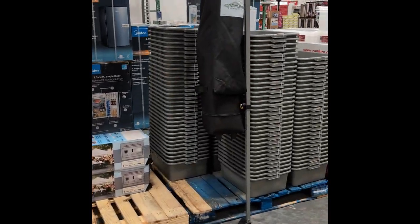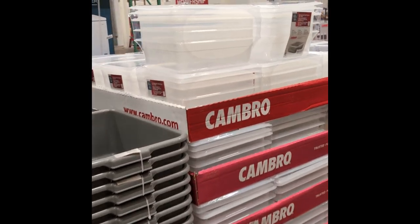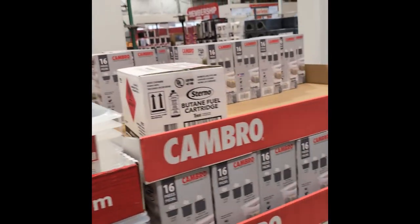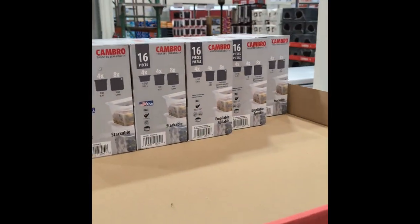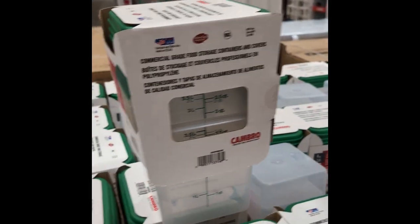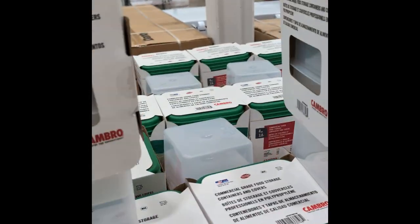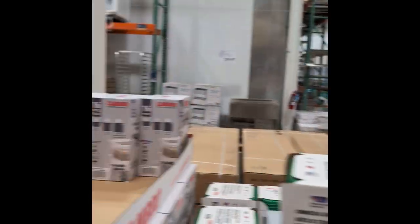They have washer and dryer, bus tubs. More stuff with the Cambro brand — these are just lugs for prep at your restaurant. And more storage containers — all the ones I'm more used to seeing with the green lids. The ones with the red lids are typically bigger. $23.99 for a four-pack. I like that — the prices on a lot of this stuff are lower. At the regular Costco, the prices are so high up in the air on some of them.